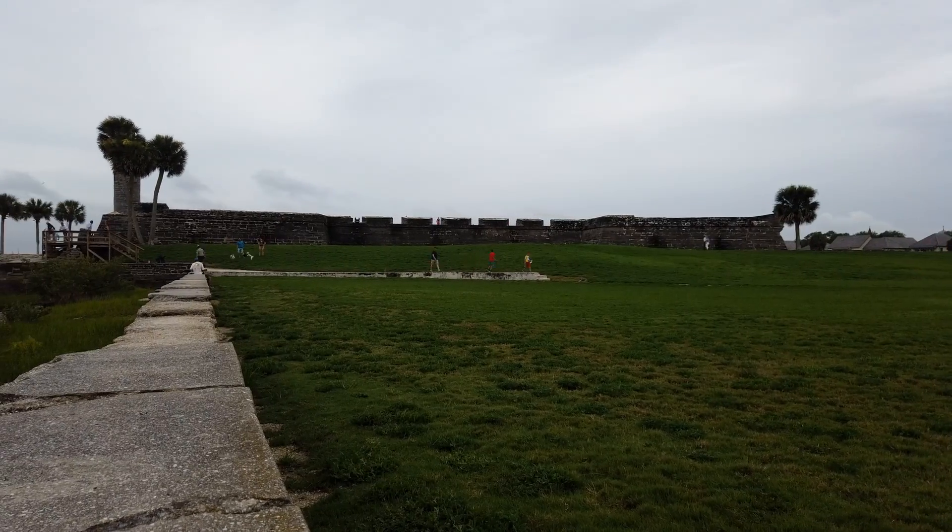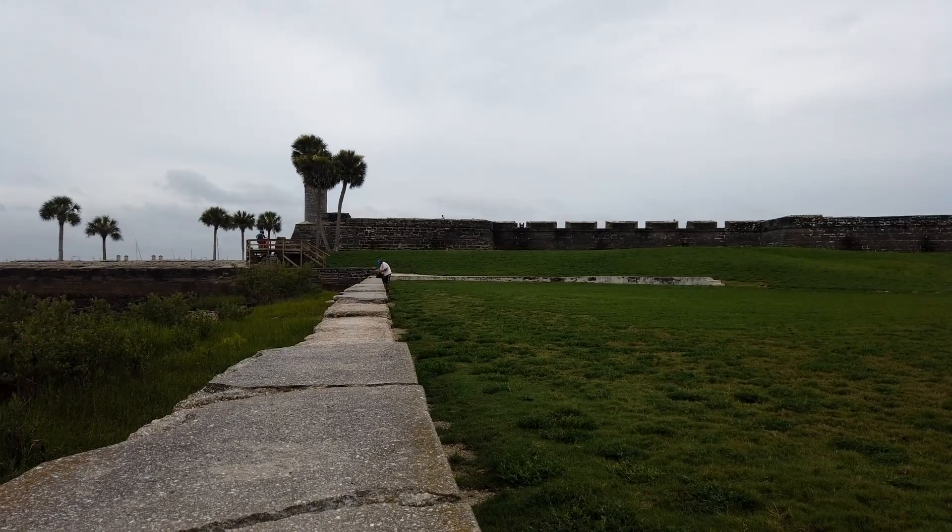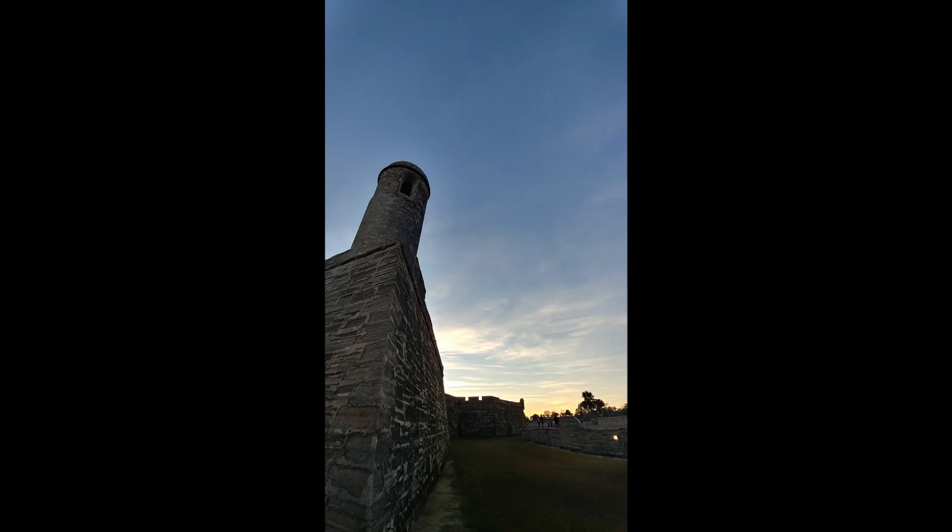I'll leave you with another view of the Castillo de San Marcos, and stay tuned for more St. Augustine videos. Thank you for watching.